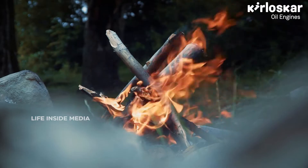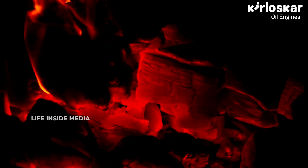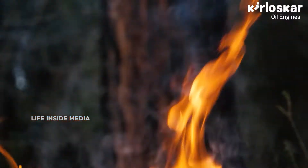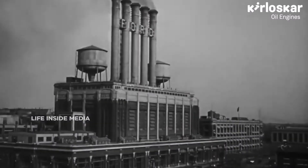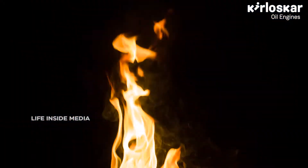Fire — one of the most important discoveries of mankind. It protected us and saved us from potential danger, added a new dimension to how we prepared our food. Fire triggered the wheels of industrial growth and development.